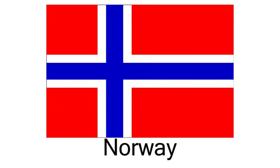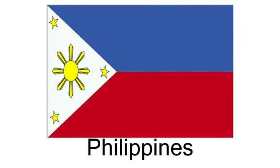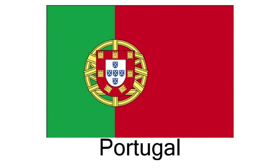Country or region flags. Norway. Pakistan. Philippines. Poland. Portugal.